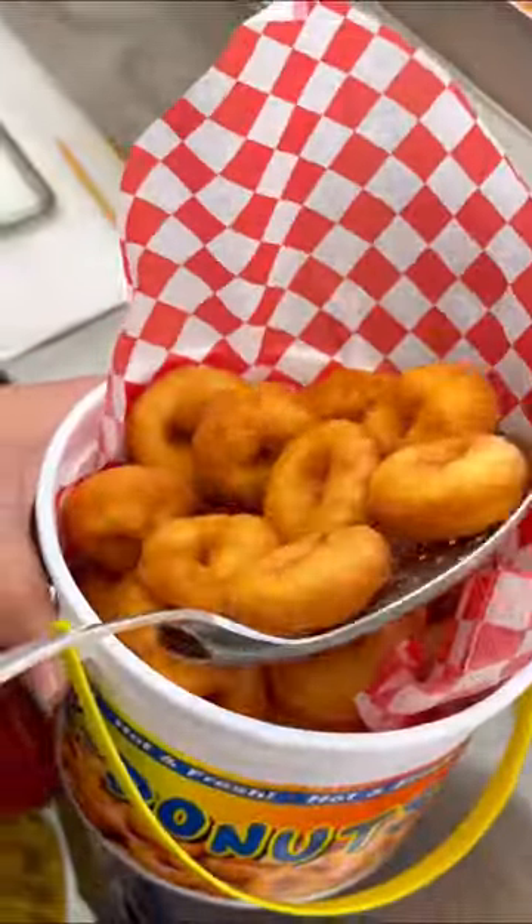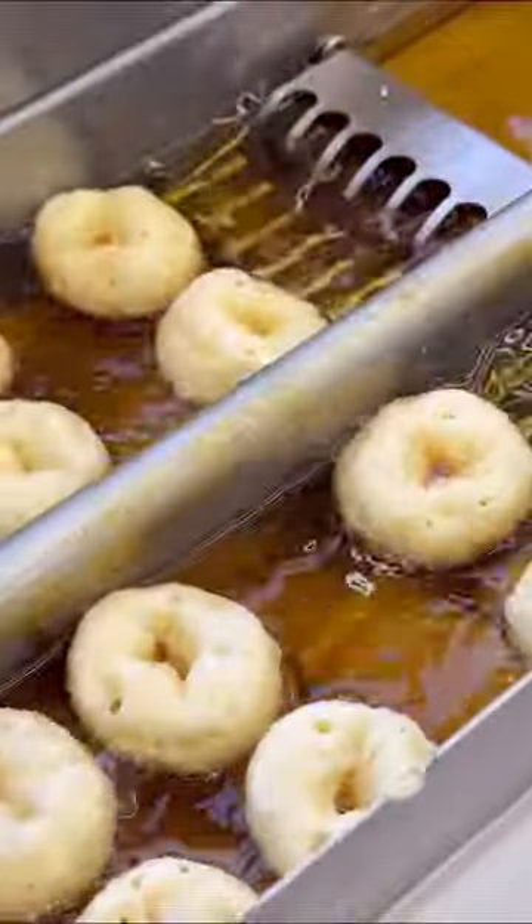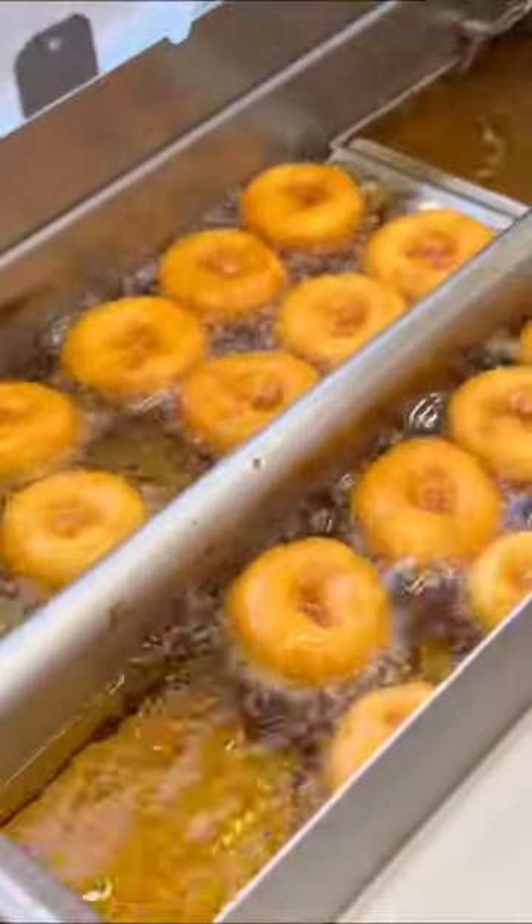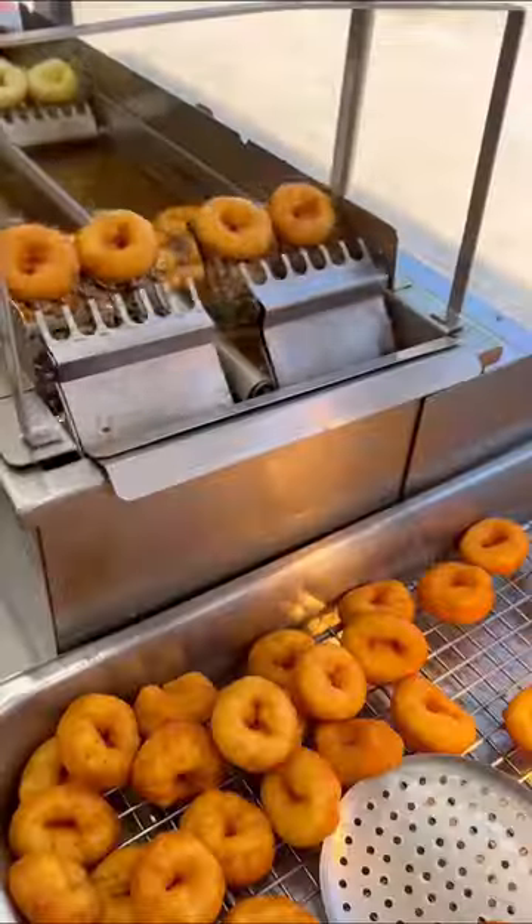These are mini doughnuts and this stand prepares them fresh to order on a daily basis. The dough is dropped fresh into the oil and they're instantly fried until golden. Look at that perfection.